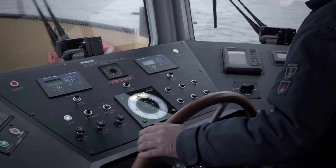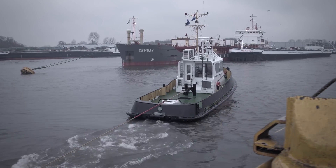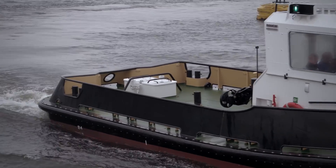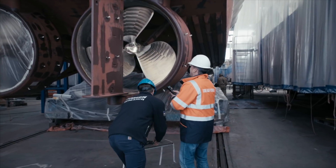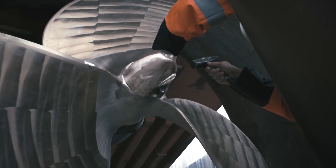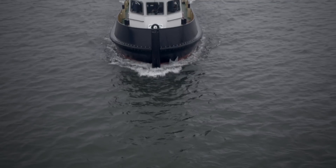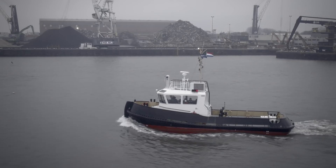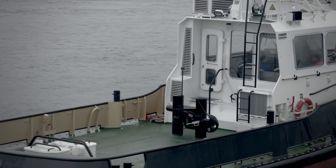What followed was a stringent trial program including bollard pulling and crash stops. These trials turned out to be a big success. Shortly after, the WAAMpeller received its class approval from Bureau Veritas, making it the world's first class-approved 3D printed ship's propeller, leading the way to a future where 3D printed metal parts for the maritime sector will be business as usual.